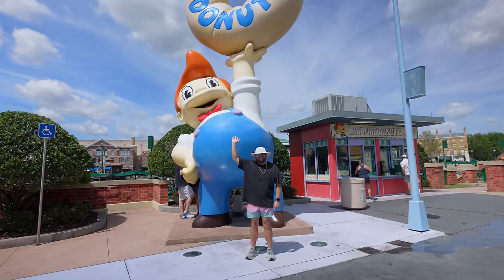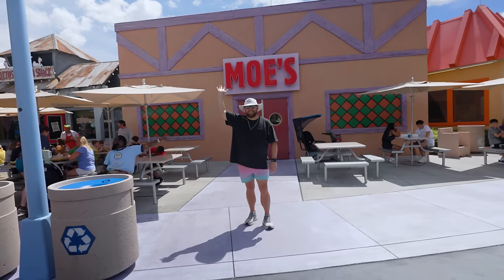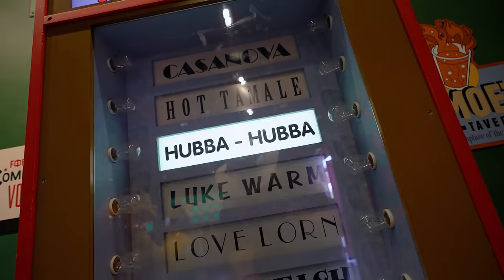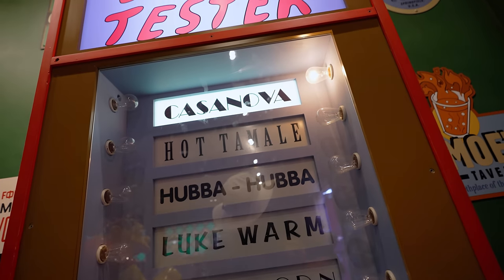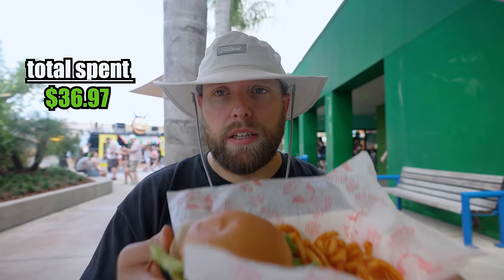Isn't Springfield just like the coolest place ever? You have Bart's Lard Lad Donuts, you have Duff Brewery, you have Moe's, and then inside of Moe's there's a Love Tester that is just so accurate. And then there's Krusty Burger, and of course I had to go.